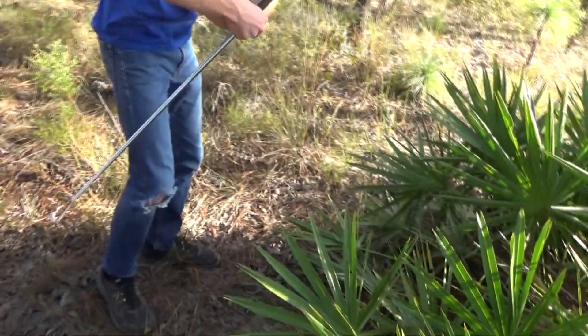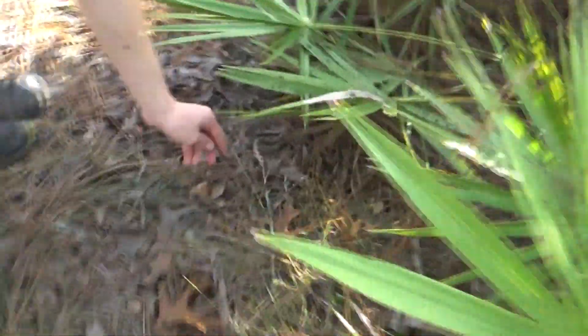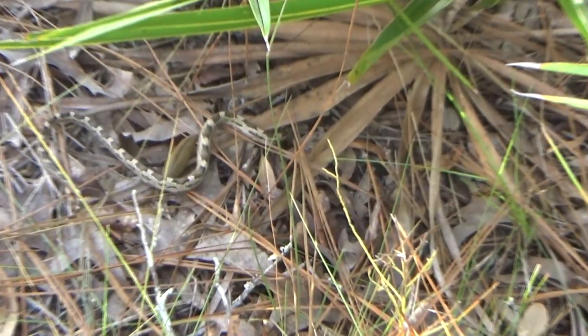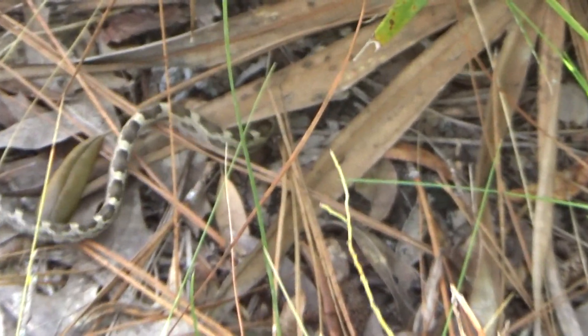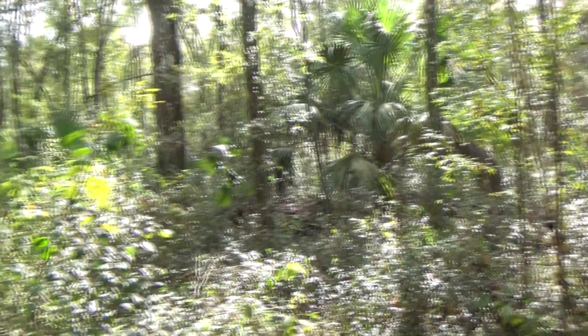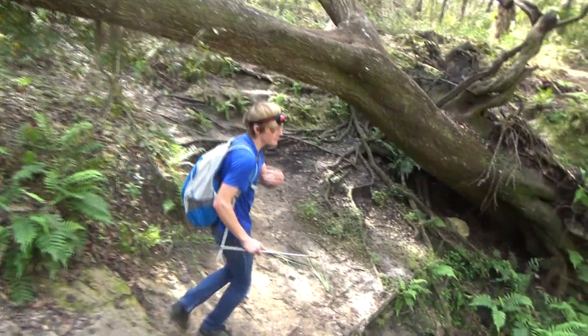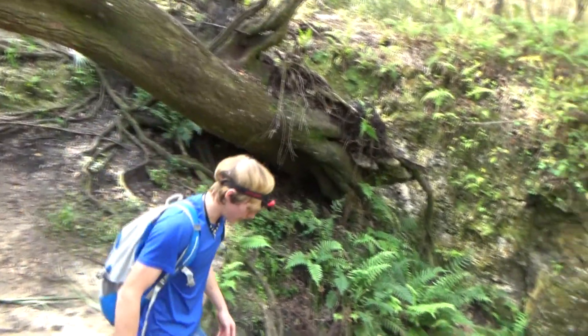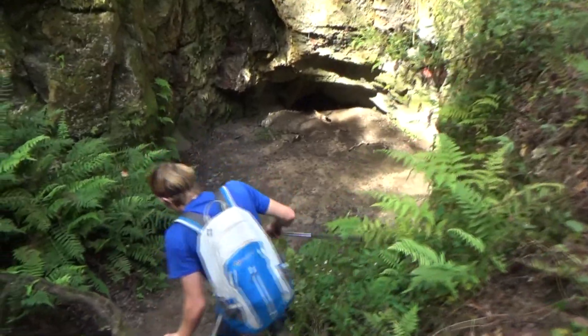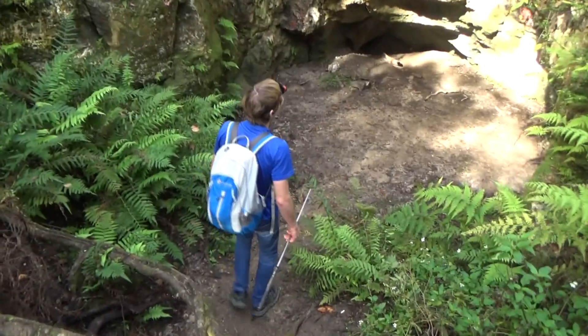We're going to go ahead and let him go because he is really not happy with me. Back in your palmetto — this is where he was heading, so that's where I'm going to put him. The snakes we're seeing so far are mostly ones we've been able to find in the past. So we're heading to our next location to try and track down something new. We were told that there were some cave systems not super far from here.